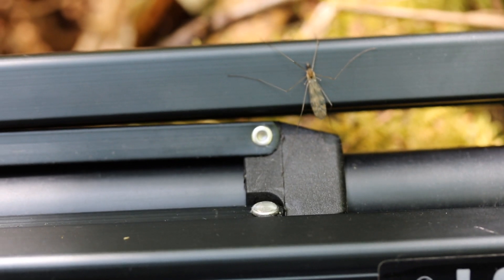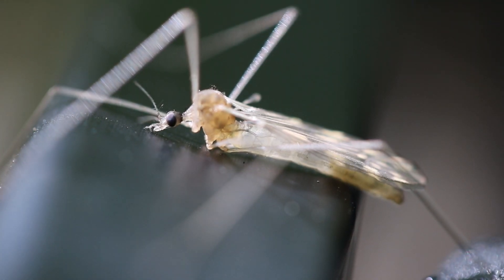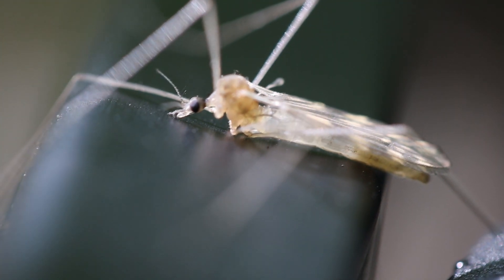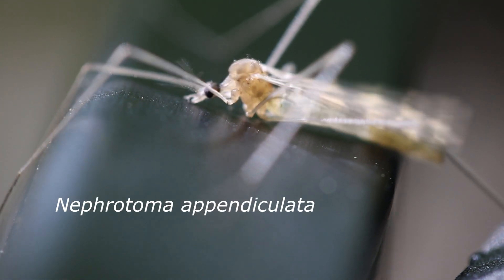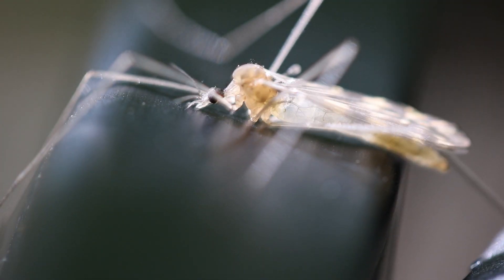It would appear that my tripod has been hijacked. Our hijacker is what I believe to be a spotted crane fly — scientific name, Nephrotoma appendiculata. These are often mistaken for spiders, but in reality they are a member of the true fly family. Goodbye, you funny little fly.